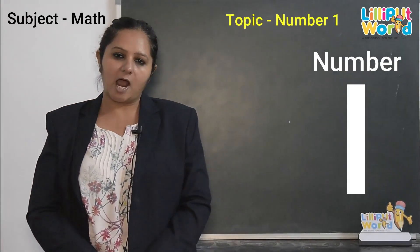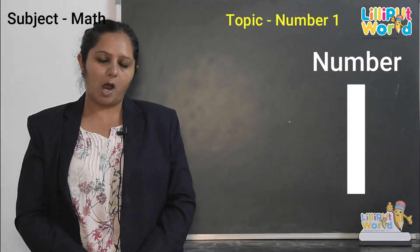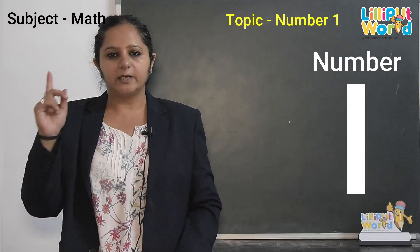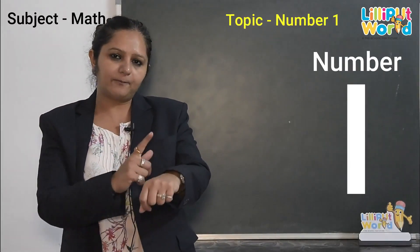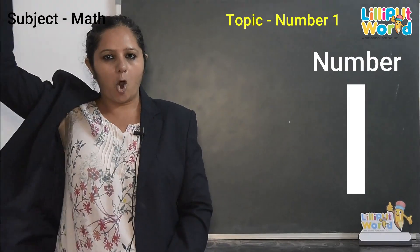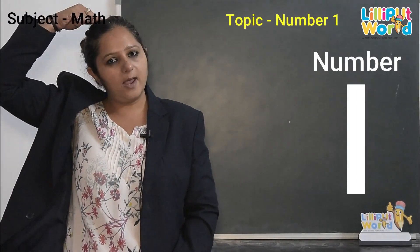Can we sing a nice song for number one? Let's do. One little finger, one little finger, one little finger. Tap, tap, tap. Point to the top, point to the down, and it's on your head.